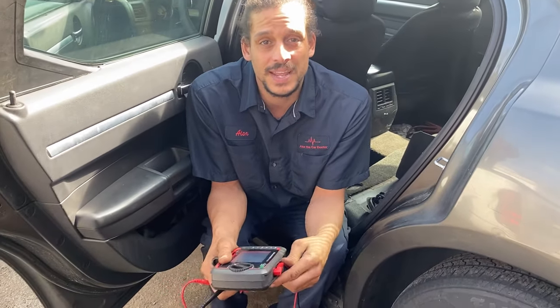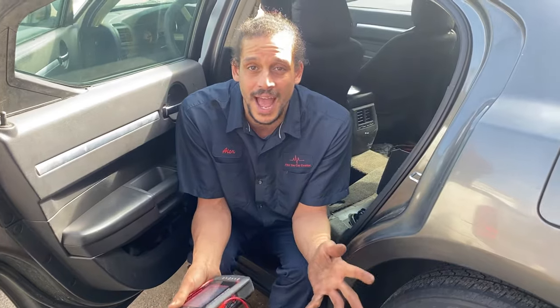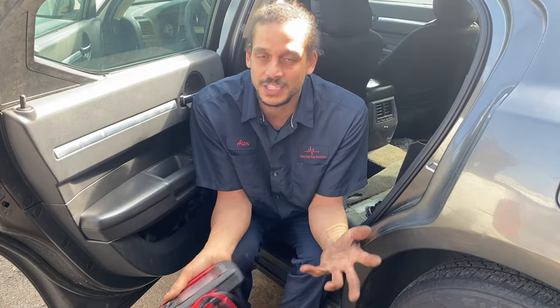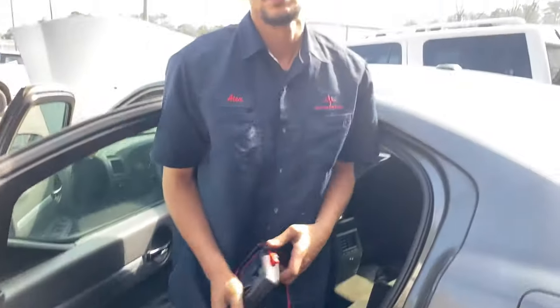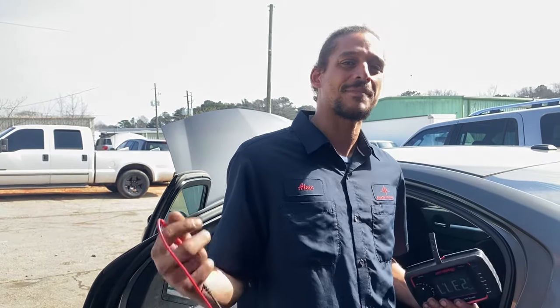A couple of extra tips: if it were exhaust related — like a clogged catalytic converter — it'll sometimes crank up but you'll get skipping issues once the car gets hot, low power, because it's not breathing well. The cat can even start glowing, though that can also indicate running too rich or lean. But this one has a bad fuel pump. I'm going to recommend a fuel pump for this vehicle. Alex the Car Doctor out — if you have any questions comment below, I love hearing from you guys. Please like and subscribe!